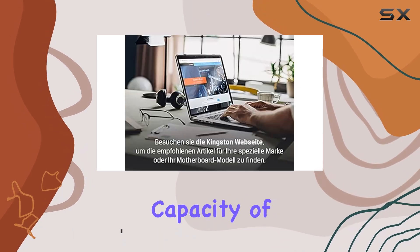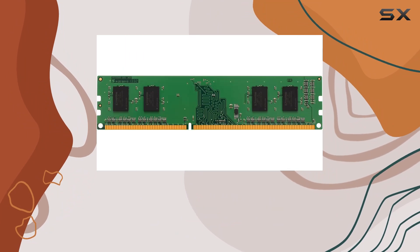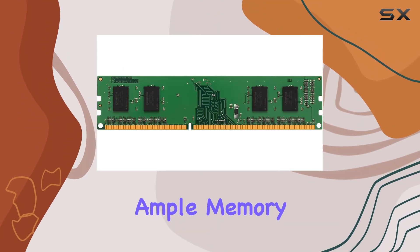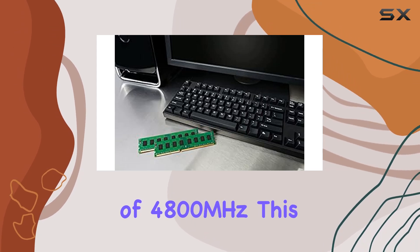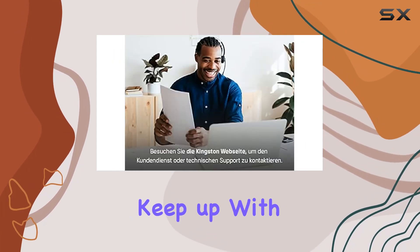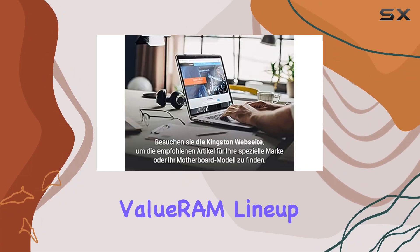With a capacity of 64GB spread across two 32GB DIMMs, it's a powerhouse for those who demand ample memory for their tasks. Running at a blazing speed of 4800MHz, this DDR5 memory promises to keep up with even the most demanding workloads.